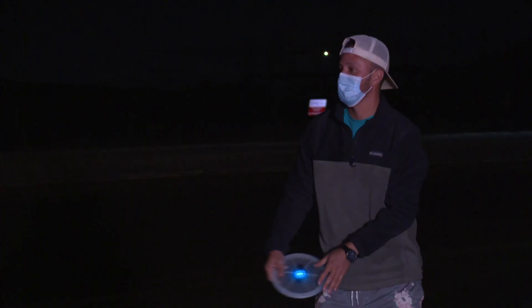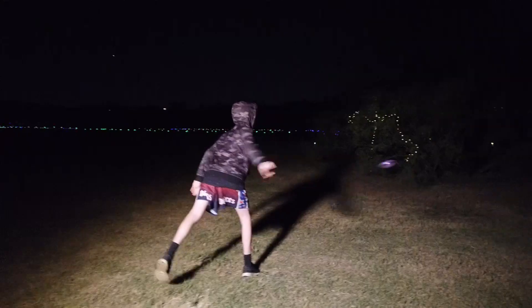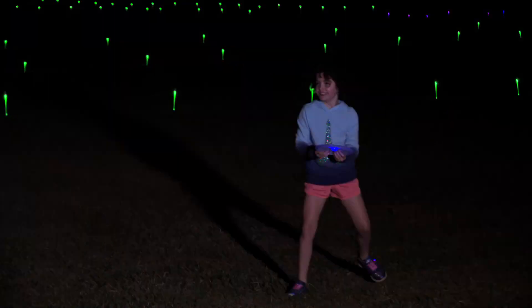This is our Neon Nights disc golf — disc golf with a twist. What we wanted to do is have a familiar activity but put our own Irving Parks and Recreation twist to it. The course is designed with over 1,300 LED lights that line the fairways, tee boxes, and the greens.